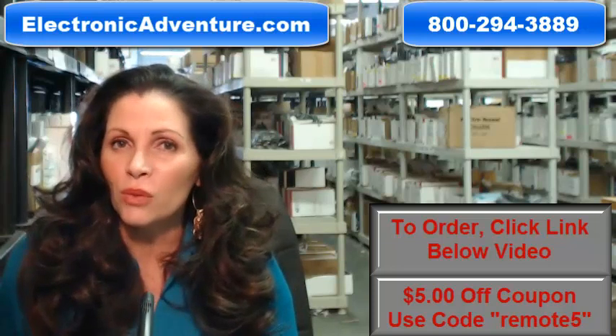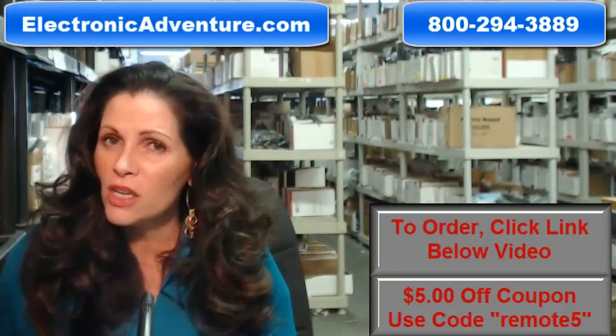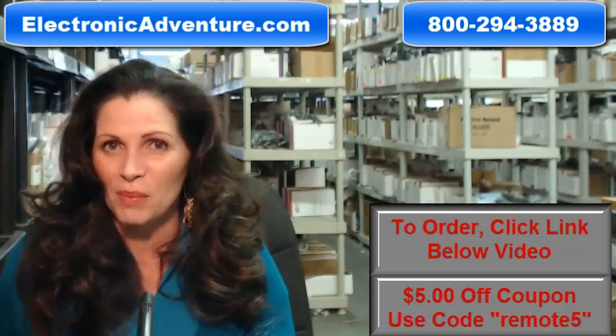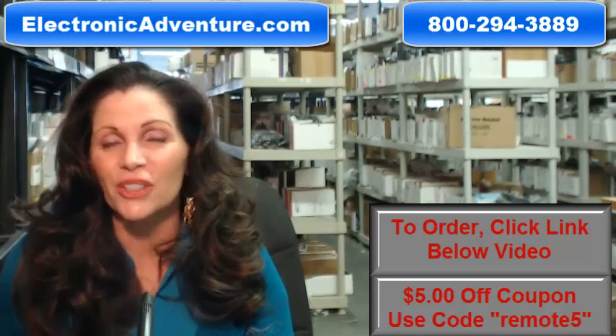So again, you need to order a brand new remote, click on the link below, order it, it ships today. If you have any questions at all, call that 800 number that you see on the screen, and one of our operators can assist you. Thanks for shopping with us at electronicadventure.com.